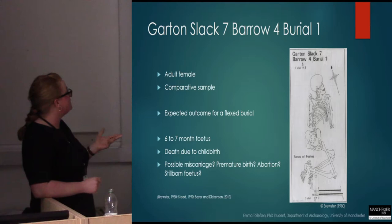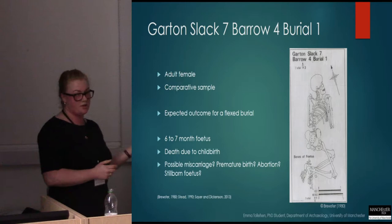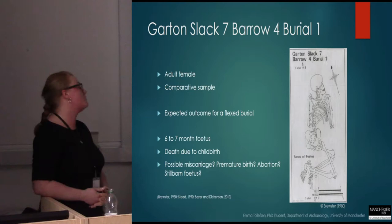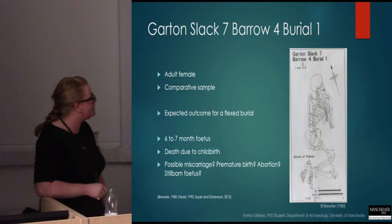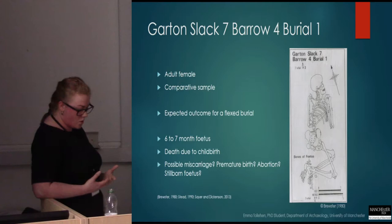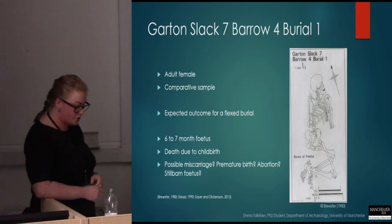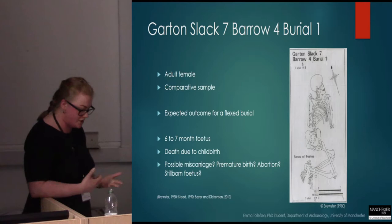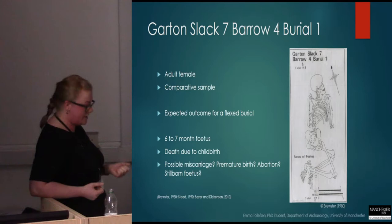Looking at the first individual from my comparative sample set, this was an adult female who exhibited the expected outcome of a burial in a flexed position within the normative expression at Garton Slack. But the interesting thing with this burial was the fact that she was found with the bones of a fetus located by her feet, assessed to be between six to seven months at time of death. This could be a case of an adult woman miscarrying her child, or a premature birth that went tragically wrong. The report from Garton Slack suggests this was a case of abortion — I'm not sure about that — but alternatively the fetus could have been stillborn.